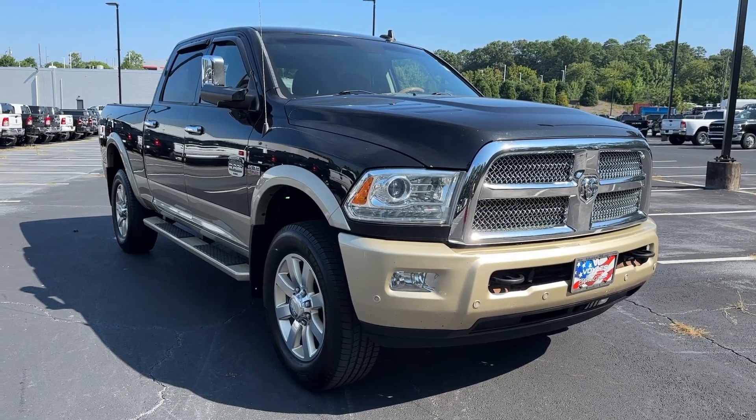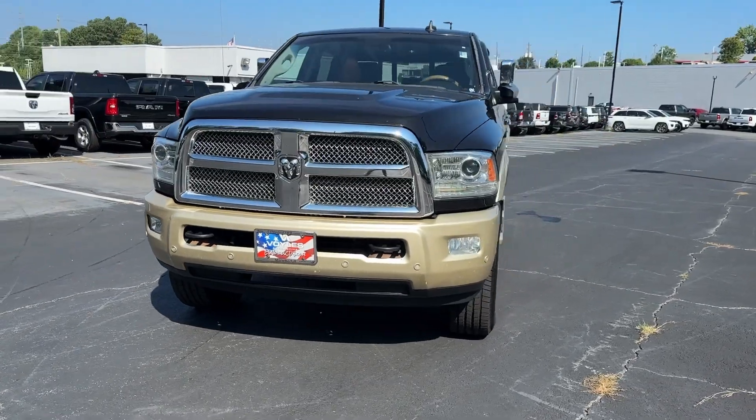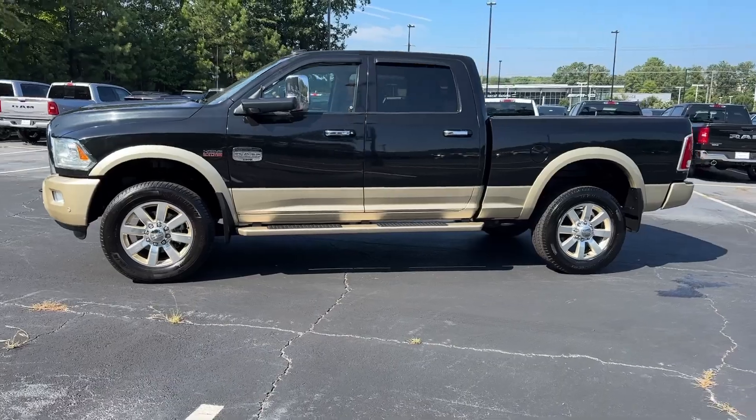This could be the car for you. The 2016 Ram 2500. With less than 150,000 miles on the odometer, this vehicle provides excellent value.